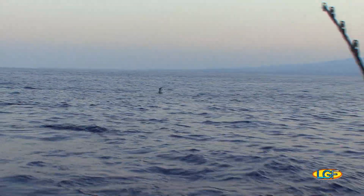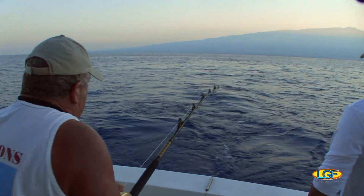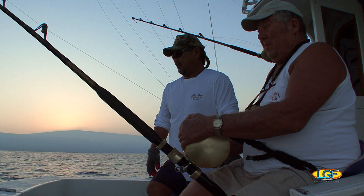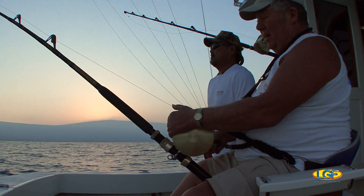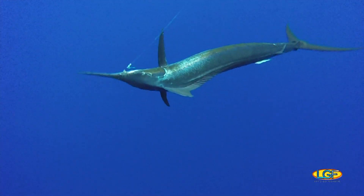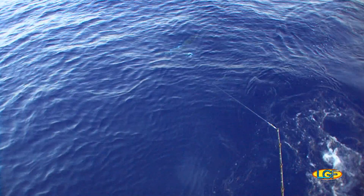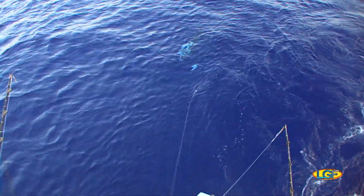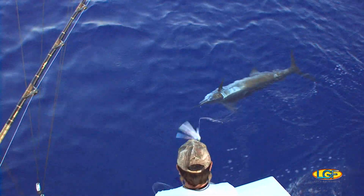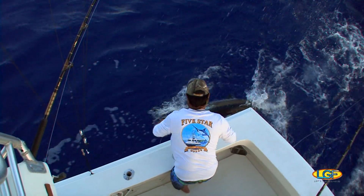Looking good! Awesome! Almost in. That's a pretty good one. Maybe get a picture of the fish and the sunrise at the same time. Coming up! Coming up! Oh, we did it! Nice fish. We'll get another one, just a little bit bigger than that one. But at least we had a lot of fun. Just barely sunrise. Thanks a million. Thank you.